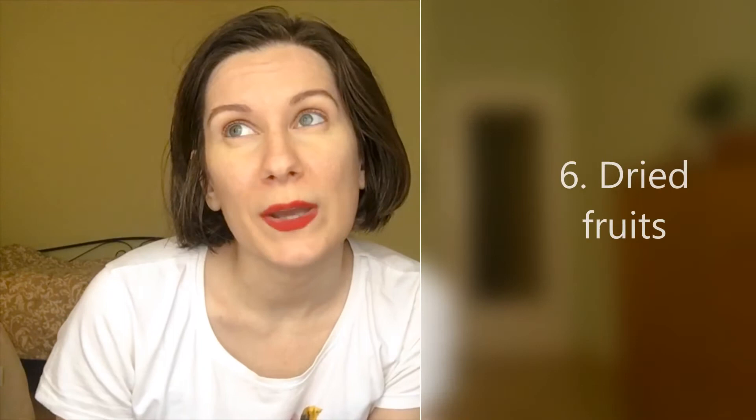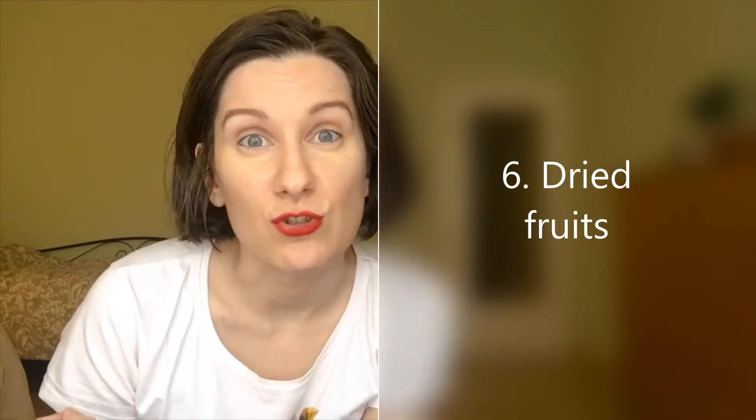Tip number six is dry fruits. I don't really recommend dry fruits when you're losing weight, but when you want to increase weight, dry fruit is amazing — they're like massive fruit in tiny portions, so you can have a lot and get extra calories easily. You can add them to your cereals, yogurt, or smoothies. They're a great way to increase calories without eating a lot of food.